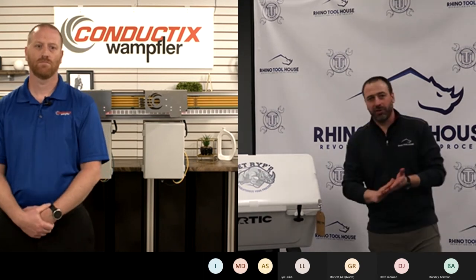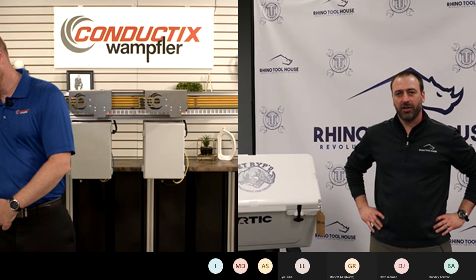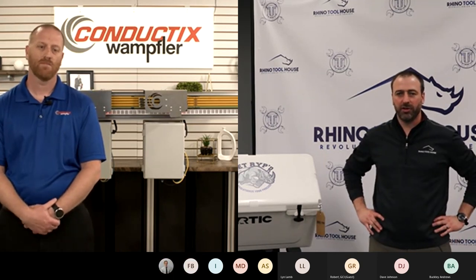Thanks everybody for joining us. My name is Scott Jansen. I am the material handling product manager for Rhino Toolhouse. Today, I'm really excited to bring you Conductix Wampfler.